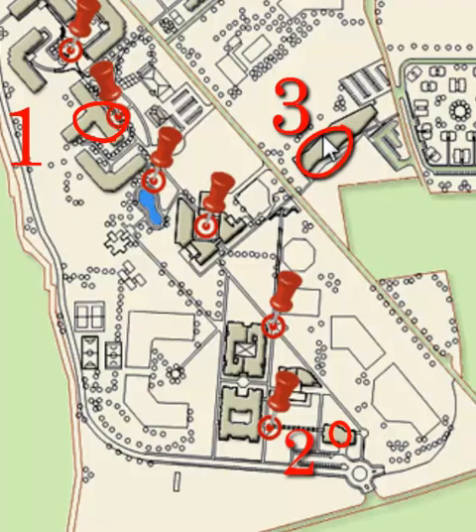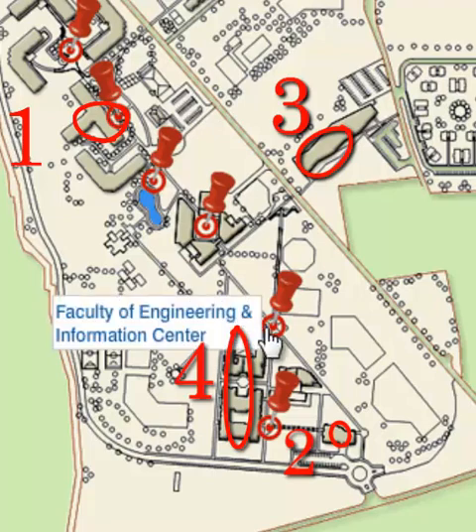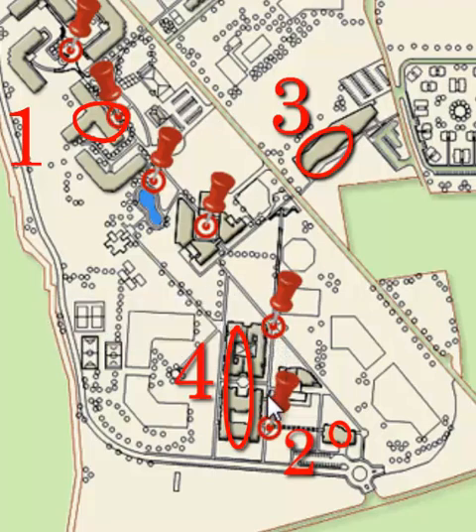If you have passed, you will get an opportunity to register your courses and enter the department with your course advisor. You will then have to go and find your course advisor according to your department in one of these buildings.